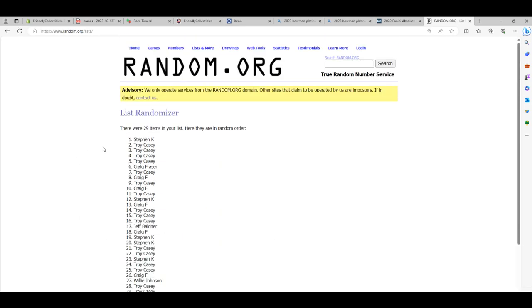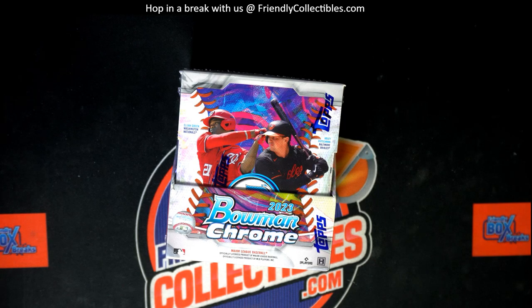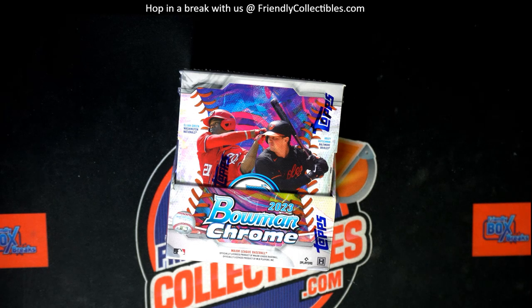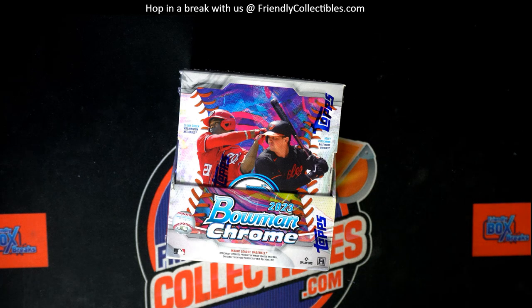And seven right there. Stephen K, congrats. Stephen K, you got the Orioles. Stephen K, you won the filler, and because you won the filler, you won the Orioles. Alright, that's nuts, man. That's crazy. Congrats, Stephen K.